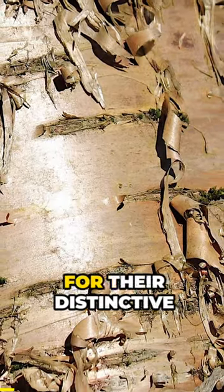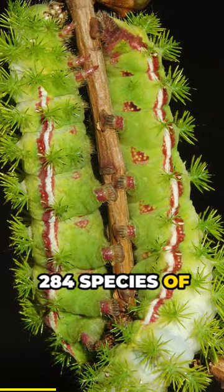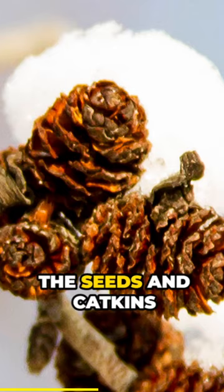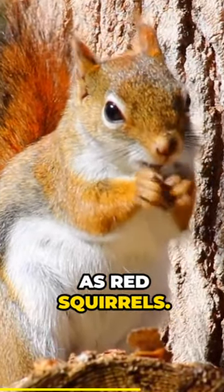Did you know birches are best known for their distinctive bark. These trees are much more than attractive bark though, as their foliage hosts 284 species of caterpillar, including the super cool caterpillars of the impressive Eomoth. In addition, the seeds and catkins are fed upon by a wide range of birds, including pine siskins and small mammals such as red squirrels.